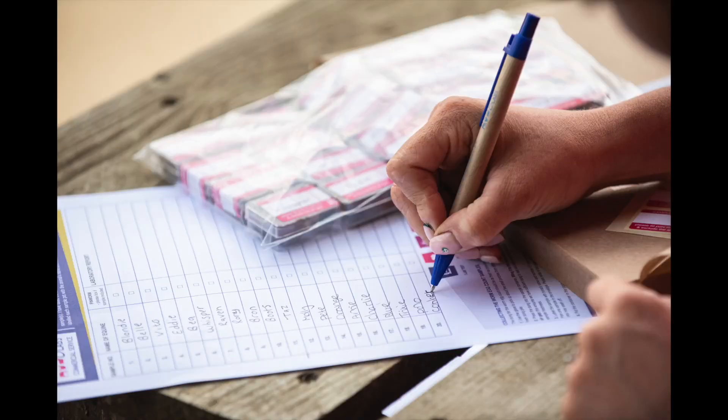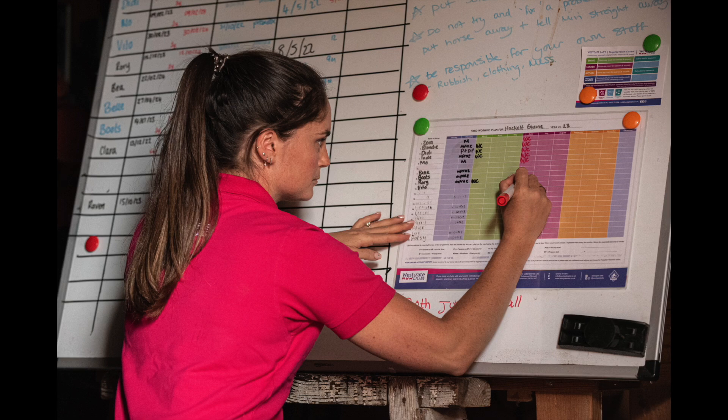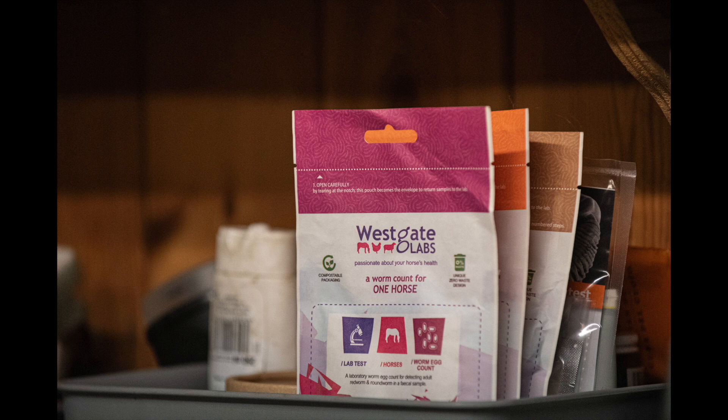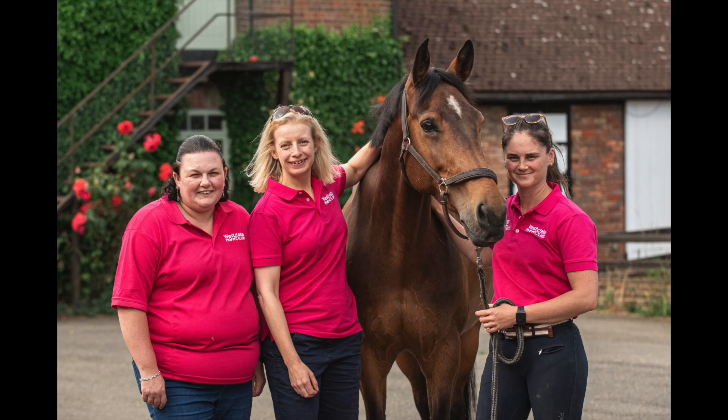I am so grateful to have Westgate Labs supporting my yard. It can be a minefield looking after this many horses, so any support that I can get to make my life easier and the horses' lives healthier is good by me. Please do head over to the Westgate Labs website for more information and to start your worm egg counting journey. Massive thank you also to Holly Outridge Photography for her amazing imagery, bundle of laughs, and general amazing organisation on this day. If you are looking for an equine photographer for your brand or for personal imagery, please do reach out to Holly. Thanks Westgate — see you guys next time.